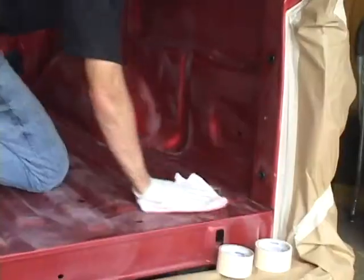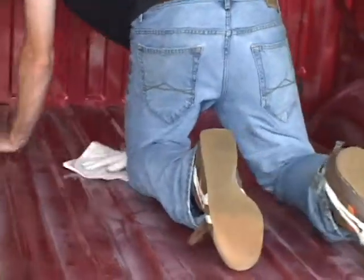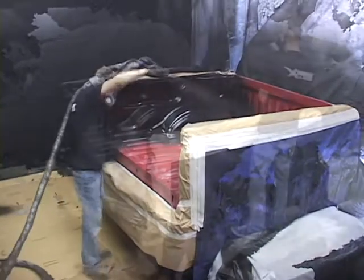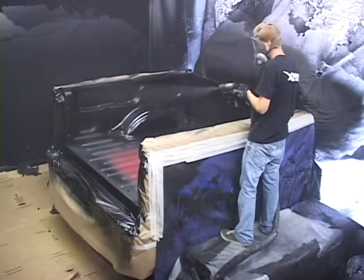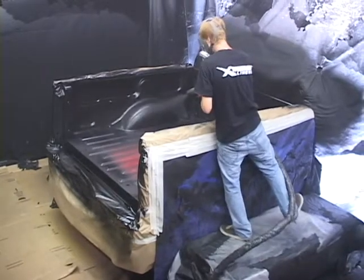After scuffing, the entire bed is carefully wiped down with a chemical degreaser and adhesion promoter. Then the liner is sprayed on with high heat and high pressure. The spray is a polyurethane elastomer made up of two chemical components that, when mixed together, form a union-free membrane capable of withstanding shocks and scratches.